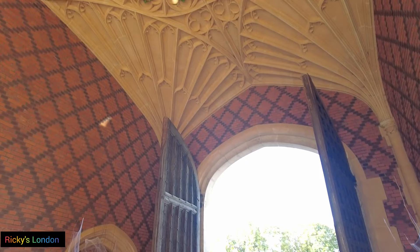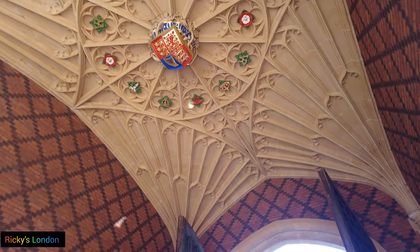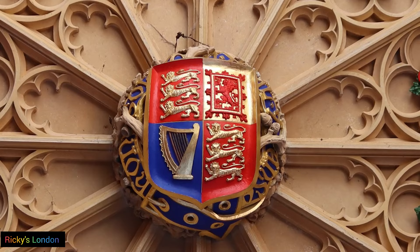Look at the ceiling decoration, and if you are a photographer or a videographer like me, this is incredibly beautiful.